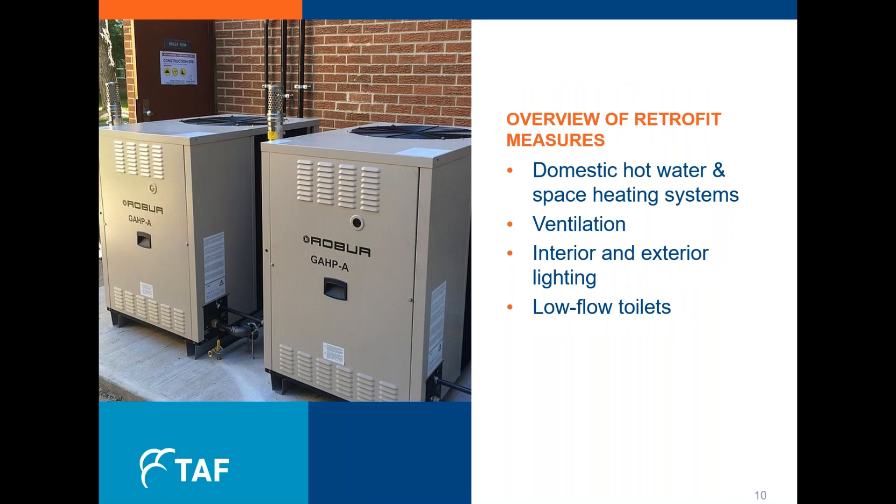Now I want to dive into an overview of the retrofit measures. First, we looked at the domestic hot water and space heating systems. We also looked at the ventilation, interior and exterior lighting, and we worked on the water systems with low-flow toilets. I'm going to touch on a few of these points in more depth in the coming slides.